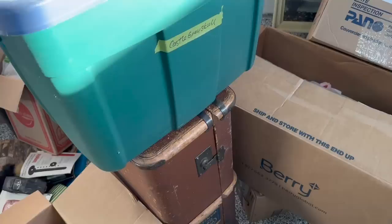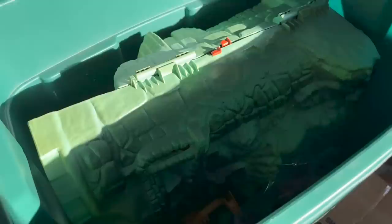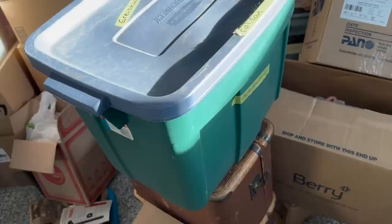This bin's labeled Castle Grayskull, and inside we find — yep — Castle Grayskull. It looks like it's got its accessories, little bits and pieces that go with it. He-Man stuff is super popular right now. That'll be a good auction item right there. Could bring somewhere north of $100 just for that one item alone.